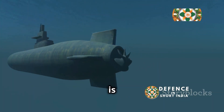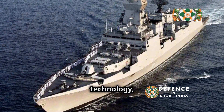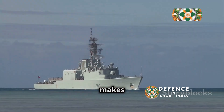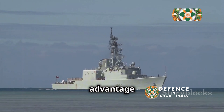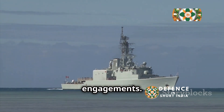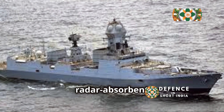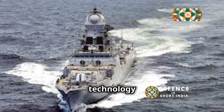One of INS Teg's defining features is her stealth capability. The ship's design incorporates advanced stealth technology minimizing its radar cross-section, making it difficult for enemy radar systems to detect Teg and giving it a tactical advantage in engagements. The ship's hull and superstructure feature sloped surfaces and radar-absorbent materials, further reducing its radar signature.